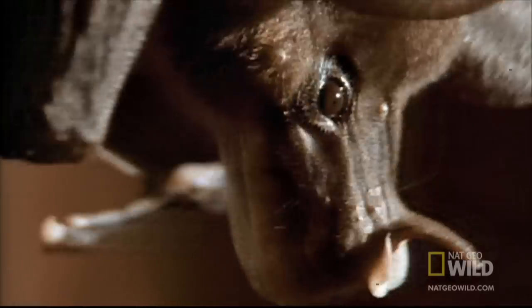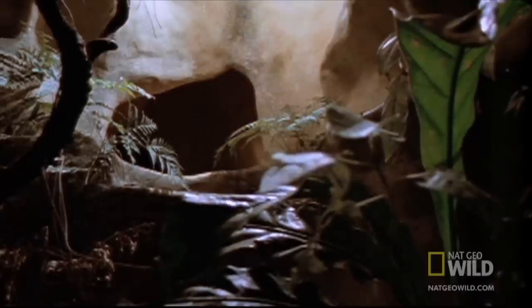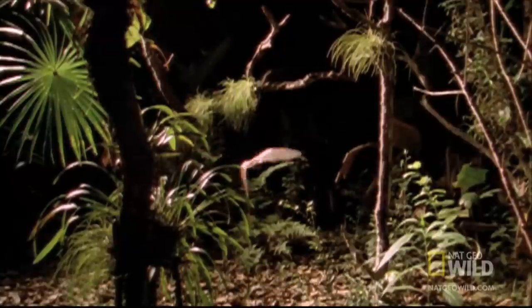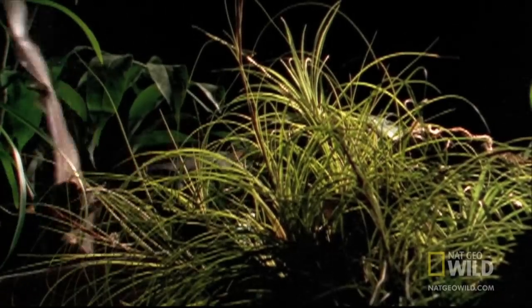For the vampire bat, super-powered ears are also its eyes, and they work in astonishing ways. At dusk, when the day ends for many creatures, the vampire bat's day begins. They leave their roost in search of food. To navigate, they rely on a special trick of hearing called echolocation.